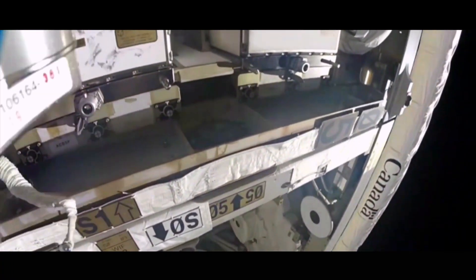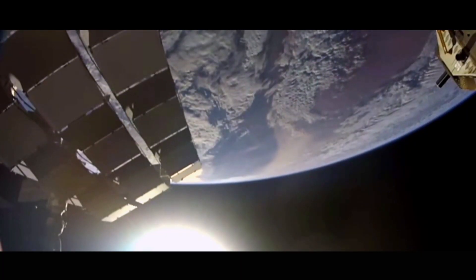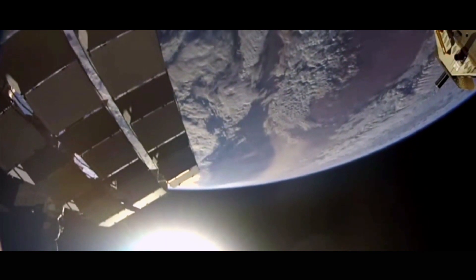It was the 227th spacewalk for the International Space Station. Thanks to their efforts, the AMS has now been fully restored, allowing it to explore our universe for many more years to come.